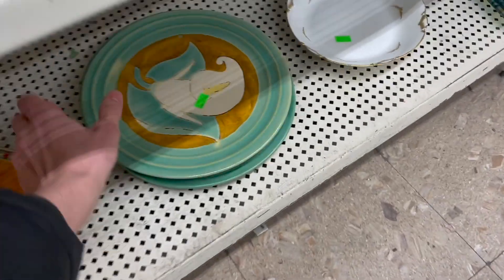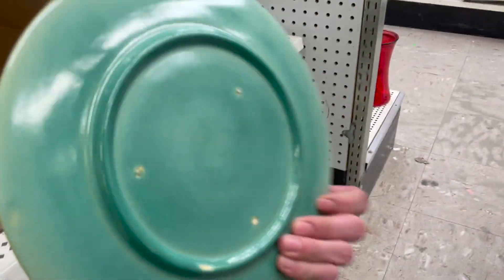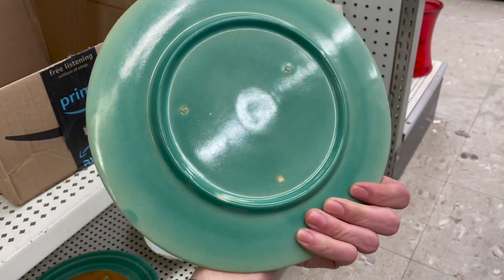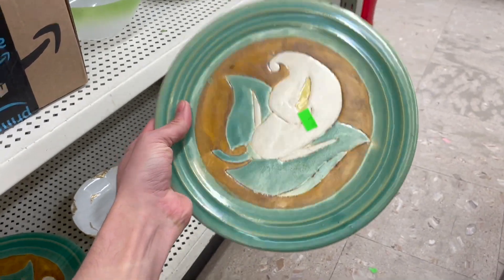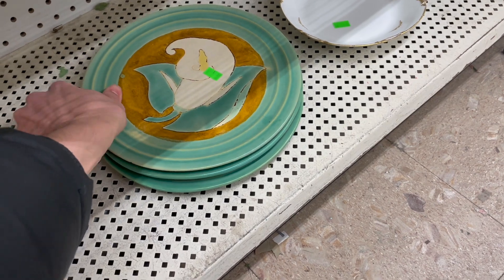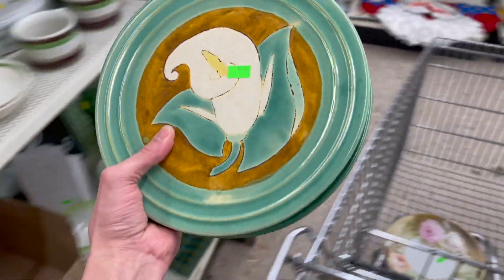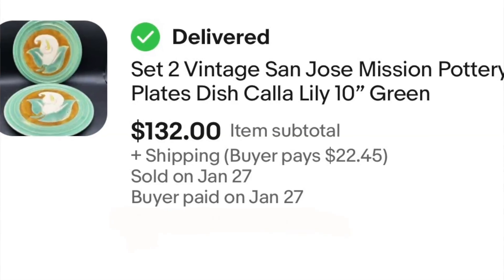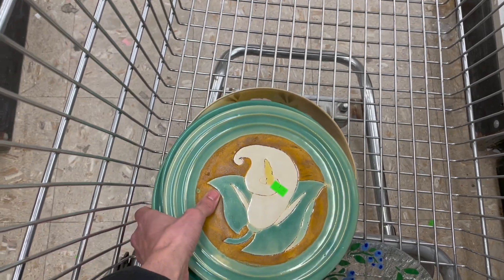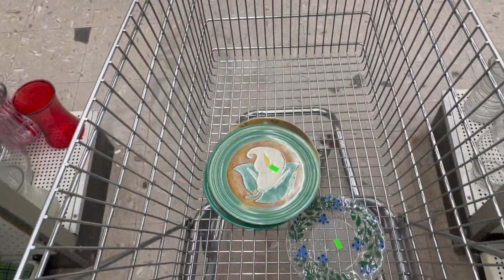These dishes down here are pretty awesome — look at the flower in the middle. That definitely has some age to it. They're only two dollars each so I'm just gonna put them in the cart, going with my gut. I love that type of green — it's definitely a 1950s-60s green.